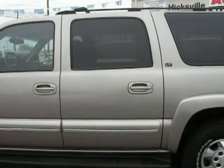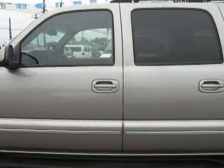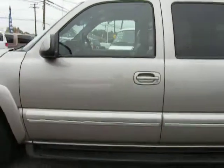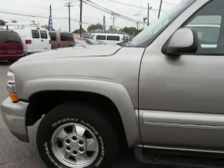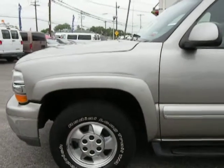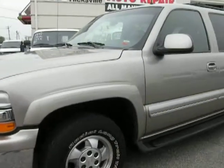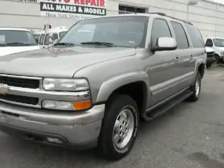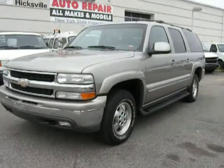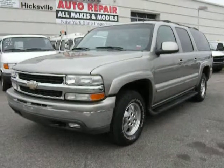Four doors, three rows of seating, leather interior. The rear — 2002 Chevy Suburban LT.